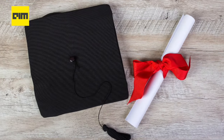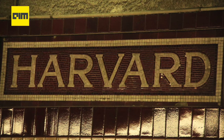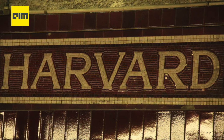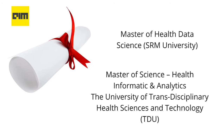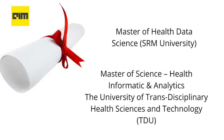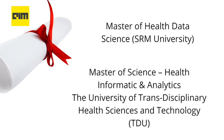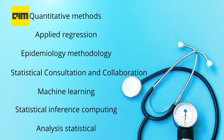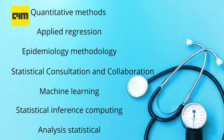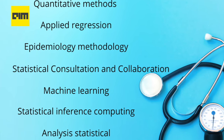There are specialized data science programs offered by universities, mostly at the post-graduation level. For example, there is a Master's in Health Data Science, an 18-month post-grad program offered by Harvard University. There are also courses in India such as the Master of Health Data Science at SRM University and the Master of Science in Health Informatics and Analytics from the University of Transdisciplinary Health Sciences and Technology. Masters in data science receive training in multiple areas including quantitative methods, applied regression analysis, statistical inference, computing, machine learning, statistical consultation and collaboration, and epidemiology methodology.